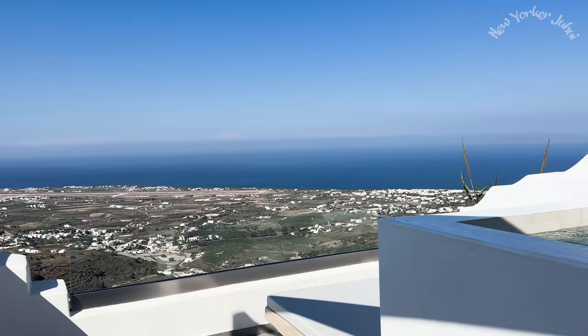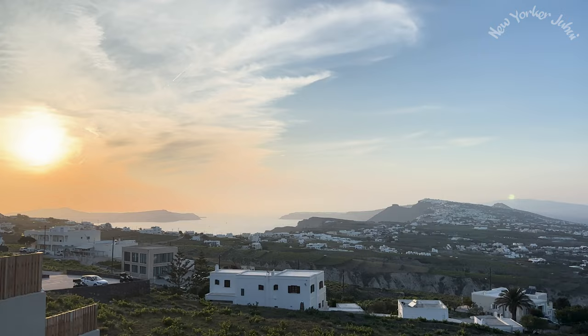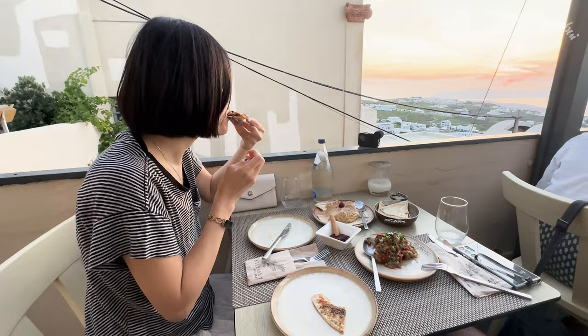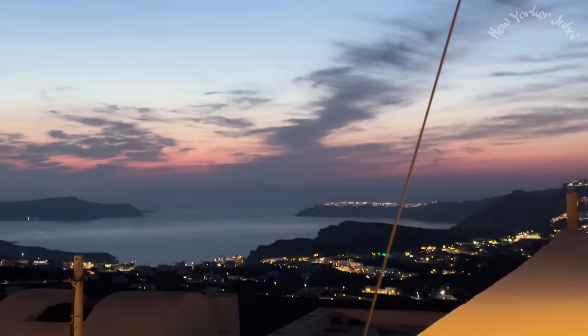Back from hiking, we relaxed by the Jacuzzi with a nice view. I took a sweet nap and woke up to a sunset. Santorini is also famous for its beautiful sunsets, and having dinner with a sunset view is a very popular thing to do. Pro tip: if you don't want to pay an arm and a leg for a crowded table, avoid Oia and Fira. You can still find a restaurant with a sunset view elsewhere, like in Pyrgos — the view might be slightly obstructed, but you'll enjoy dinner in a more intimate and relaxing atmosphere.